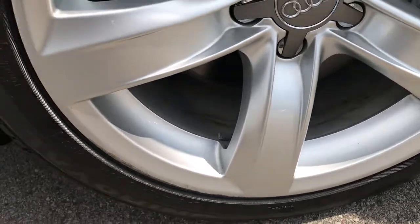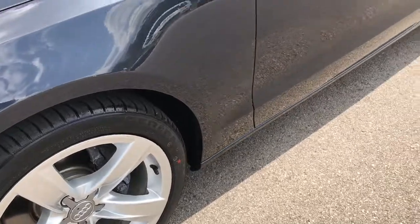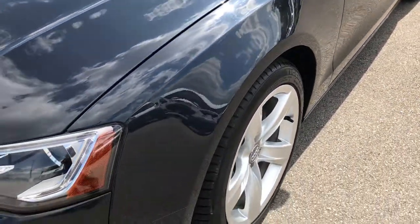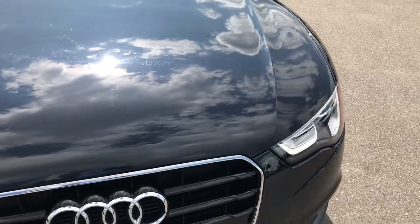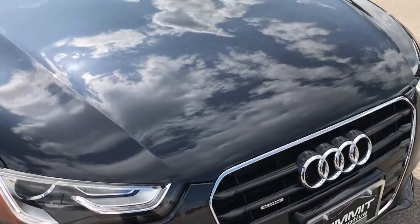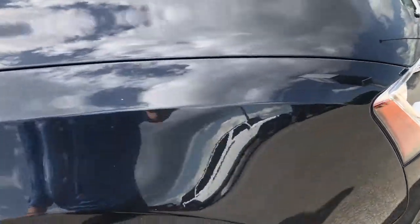The front rims are in pretty nice condition — painted alloy rims with just a couple little scratches, nothing major. For the most part the hood is pretty clean; I saw one tiny little thing on it, but once again nothing terrible.